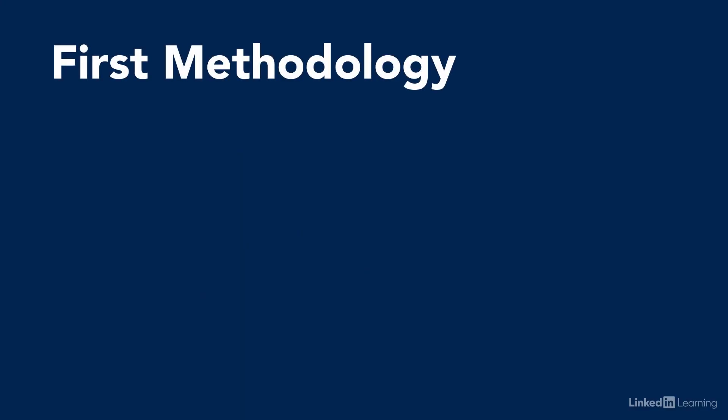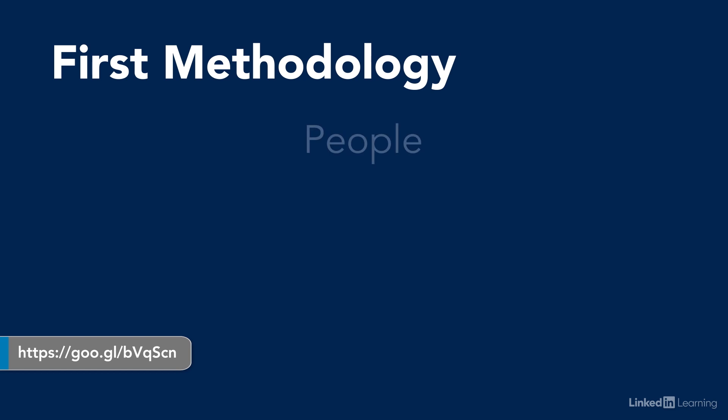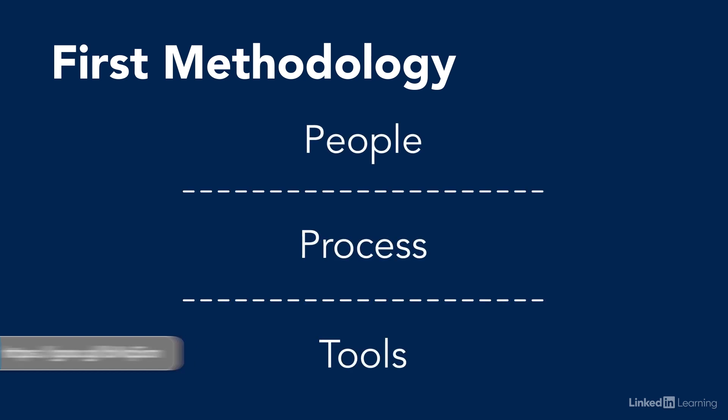One of the first methodologies was coined by Alex Honor, and it's called People Over Process Over Tools. It recommends identifying who's responsible for a job function first, then defining the process that needs to happen around them, and then selecting and implementing the tool to perform that process. It seems somewhat obvious, but engineers and sometimes overzealous tech managers are usually tempted to do the reverse and buy a tool first and go back up the chain from there.